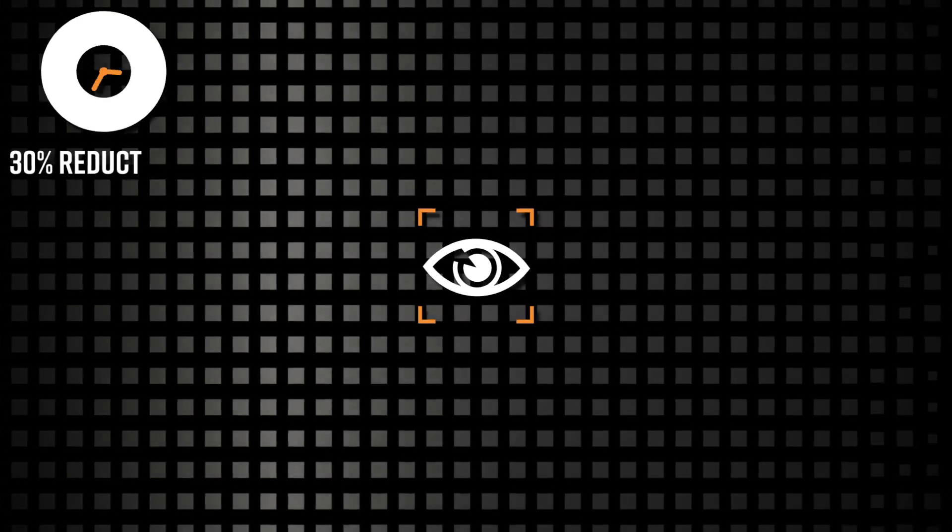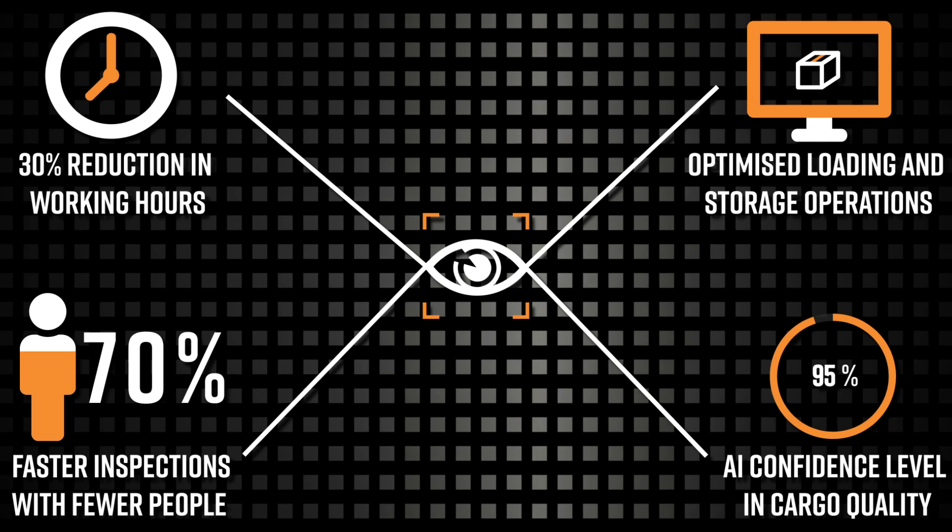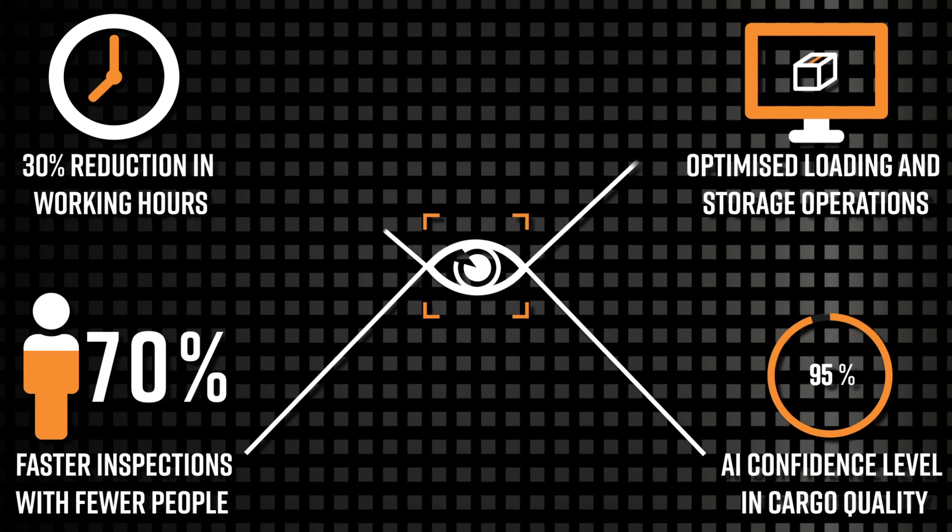More than automation, ACI delivers insights that help teams work smarter — faster inspections, greater accuracy, and real cost savings.